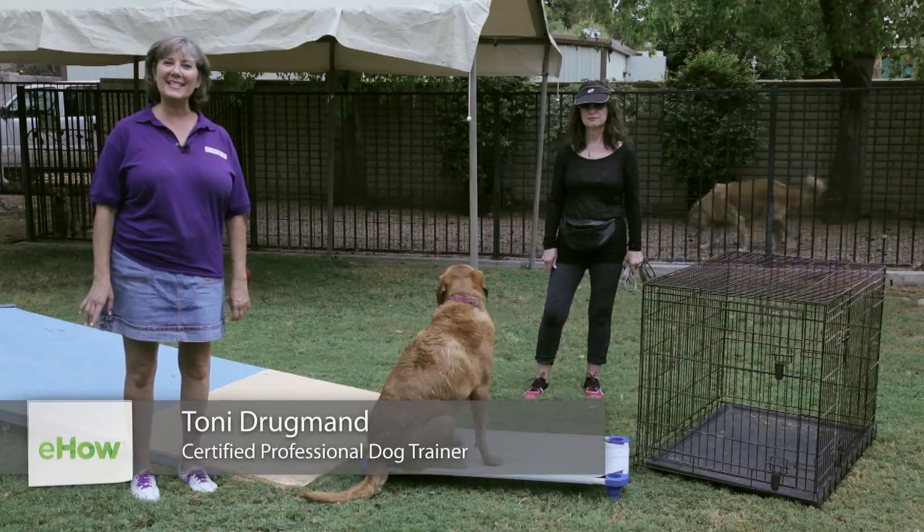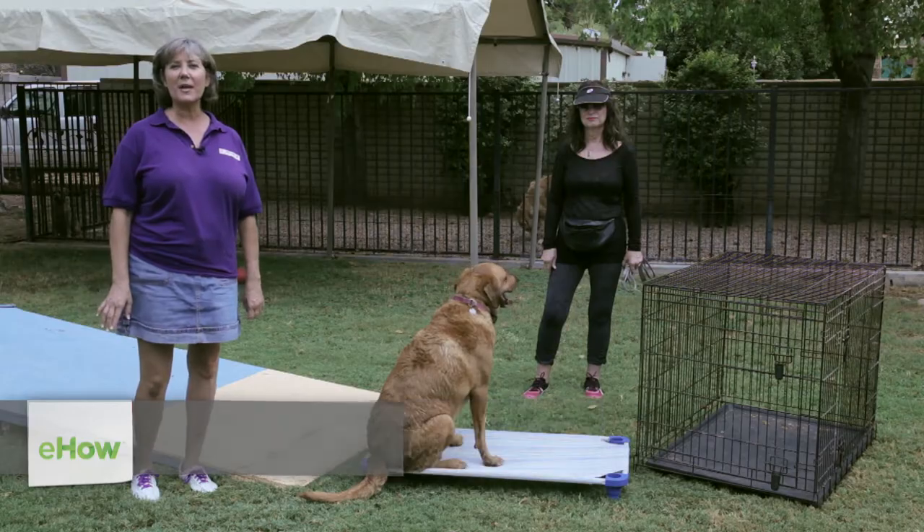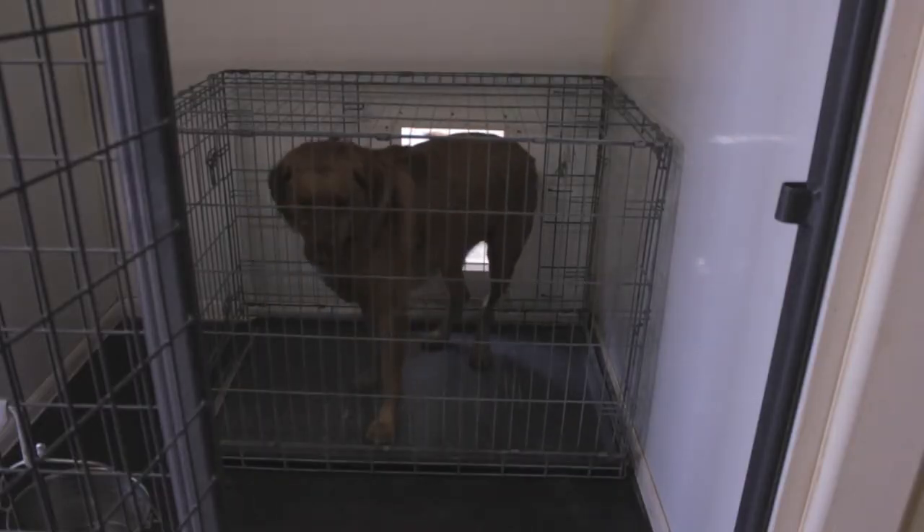Hi, I'm Toni Drugman with Sit Means Sit Dog Training, where a trained dog is a happy dog. Today we're talking about how to find and create a quiet space for a Labrador Retriever.